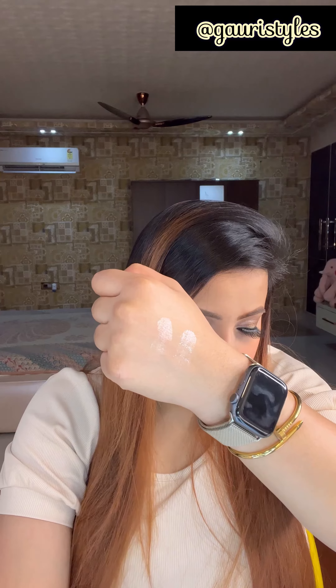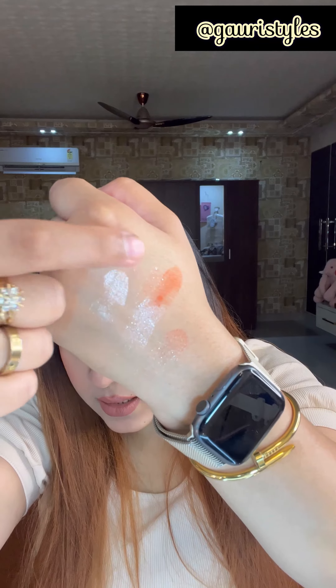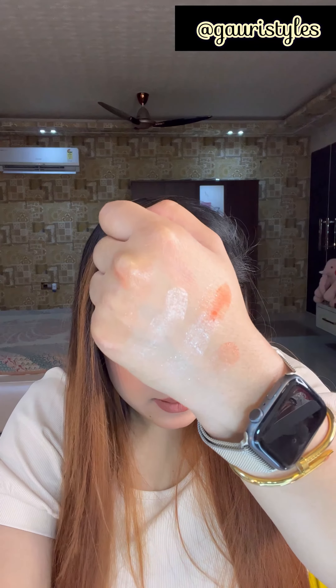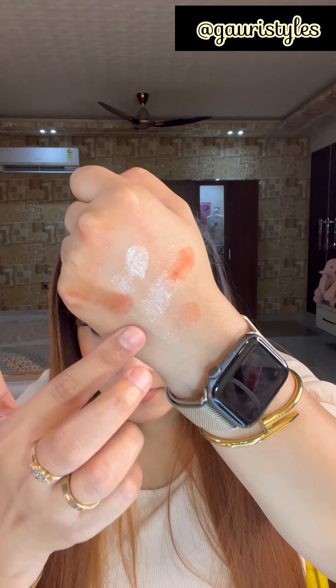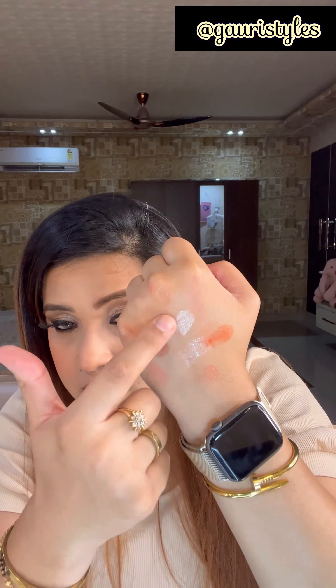Let me show you the hand swatches of some of the colors. Look at how shiny and pigmented these shades are. I only took it once. You can see the matte as well — a lot of beautiful shades in this palette. It has a lot of pigmented and watery effect on both shades. I have also put it in my inner corner and it looks so amazing.